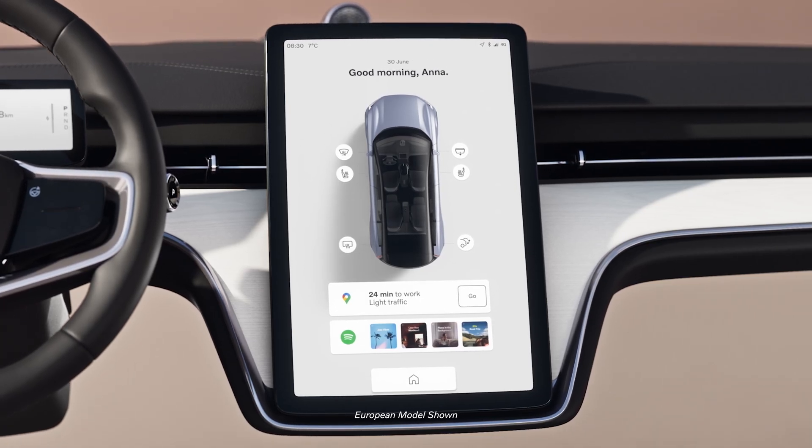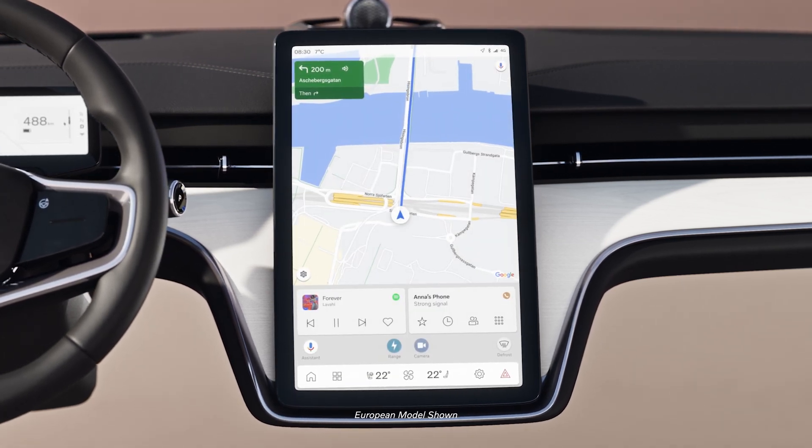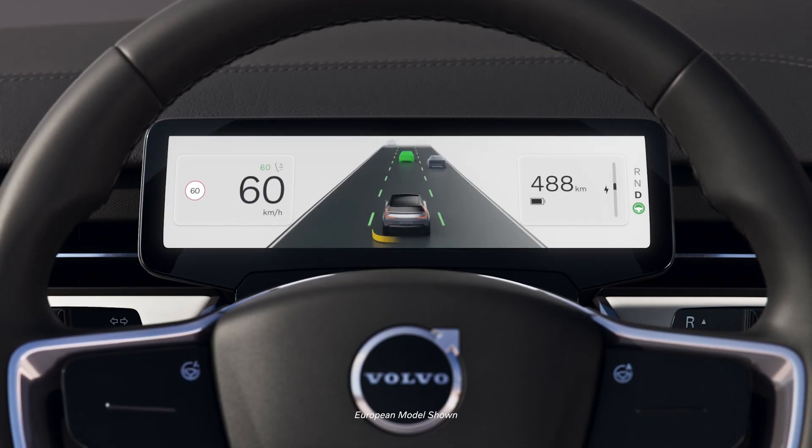The 14.5-inch digital display allows drivers to easily access features and removes clutter. The 9-inch instrument cluster and the available heads-up display helps you keep your eyes on the road.